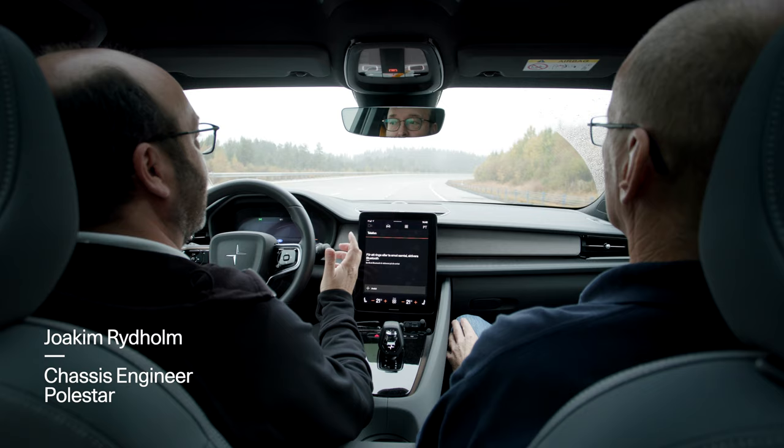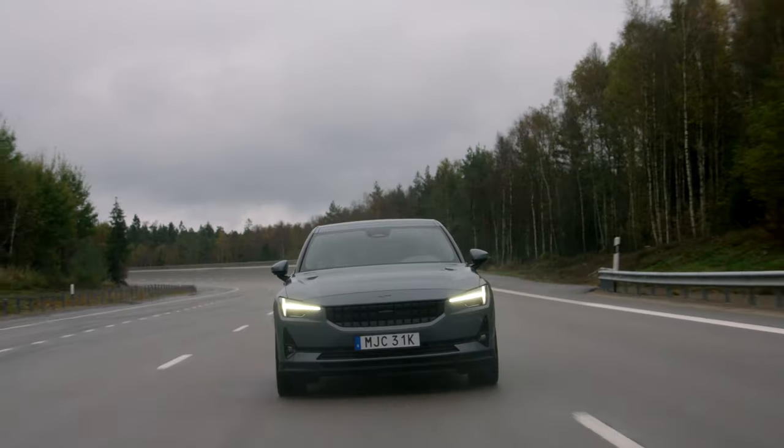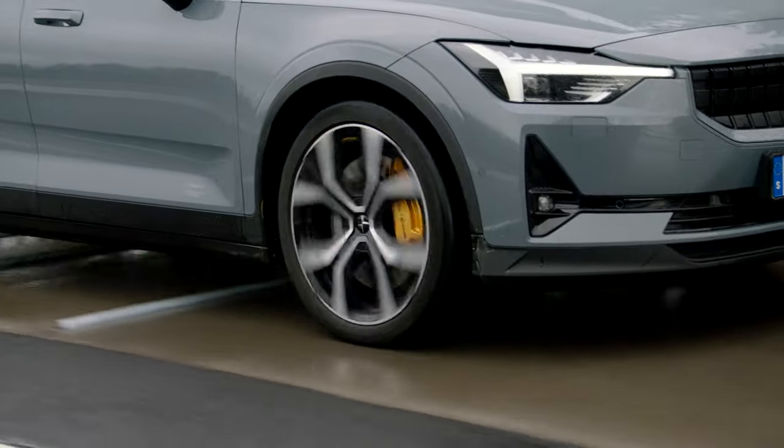The reason why we should care about dampers, and why it's so important for Polestar, is because the damper affects the performance of the car — handling, steering, comfort.